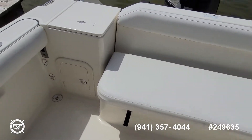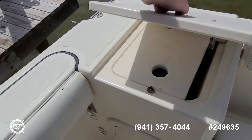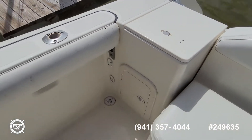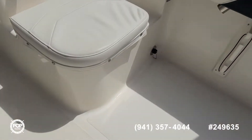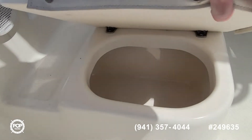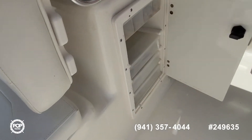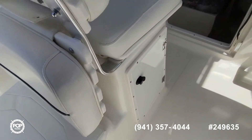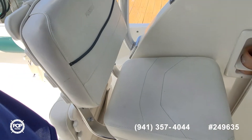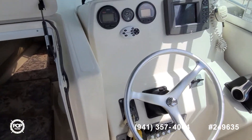Rear fish box under this seat, a little prep area with sprayer hose, there's also raw water wash down. Under this rear seat is a cooler and the port side one is your live well. Some tackle storage under the front-facing passenger seat, all this upholstery looks good, few cup holders, nice helm layout too.